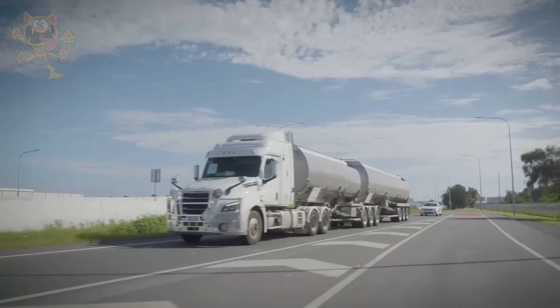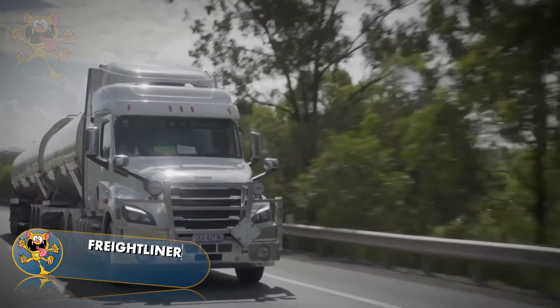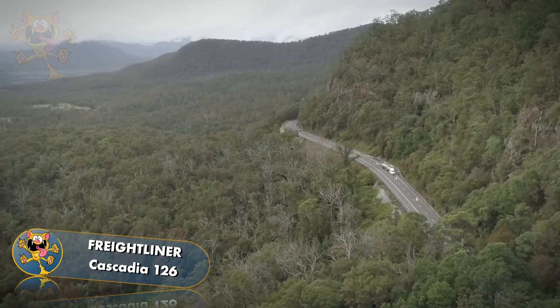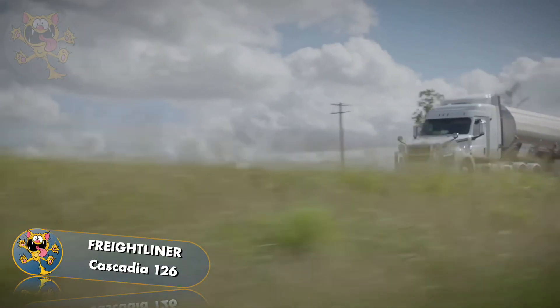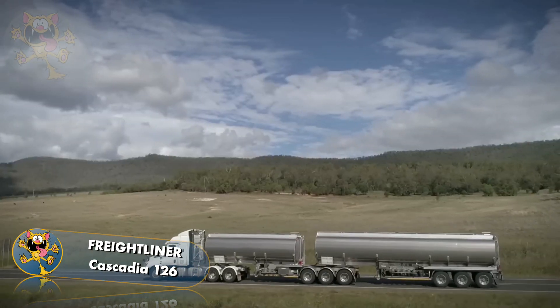Number 5: Freightliner Cascadia 126. Freightliner trucks are made in the United States. They're designed to maximize uptime and lower operating costs. It has a massive 16-liter engine putting out 600 horsepower, linked to a 12-speed automatic gearbox.